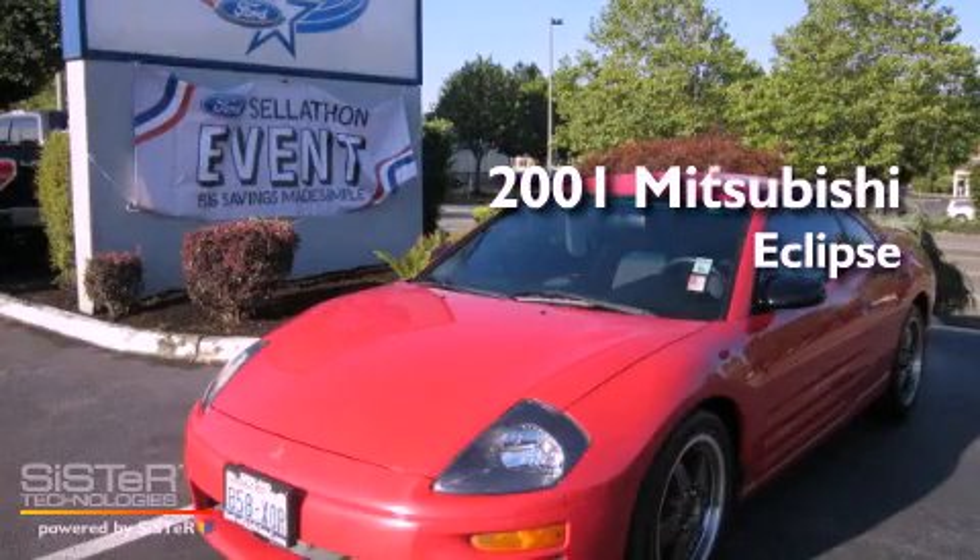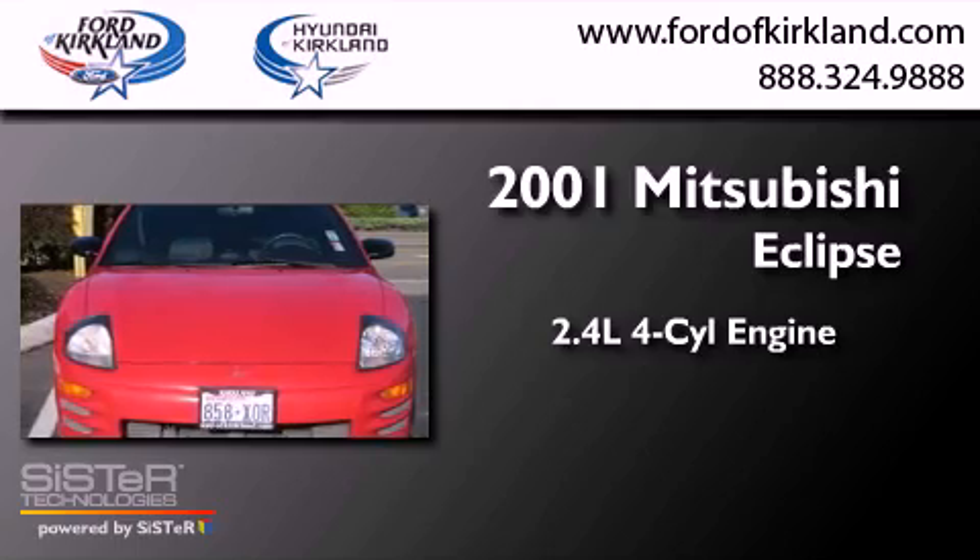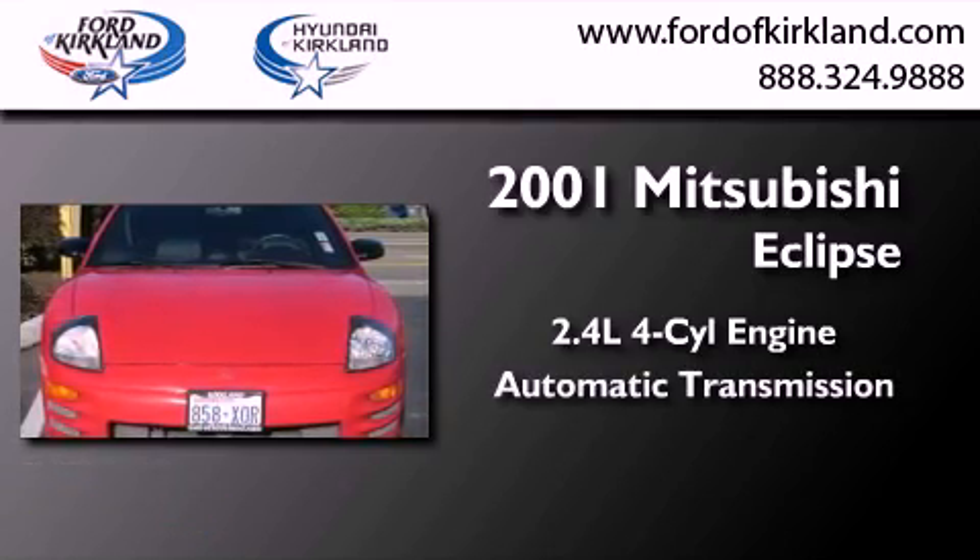This is a 2001 Mitsubishi Eclipse. It features a 2.4-liter four-cylinder engine and an automatic transmission.